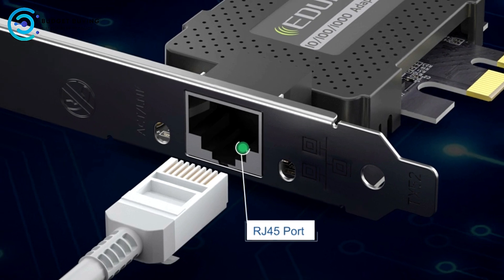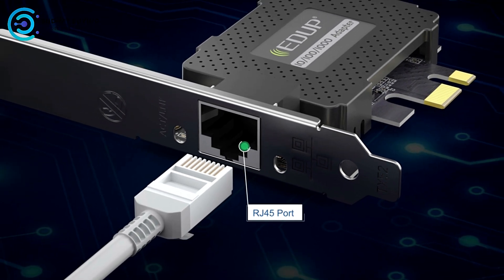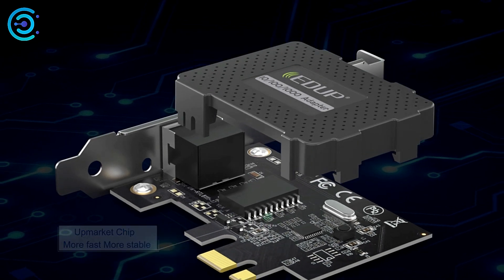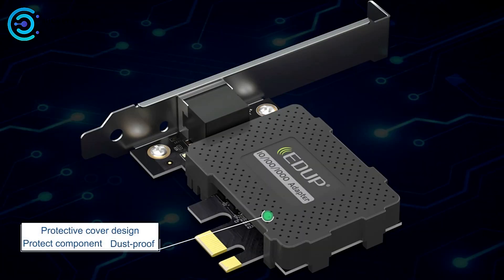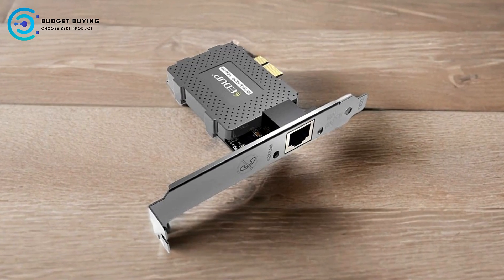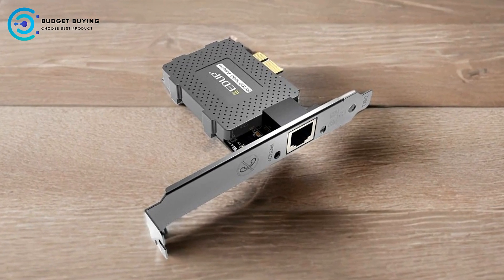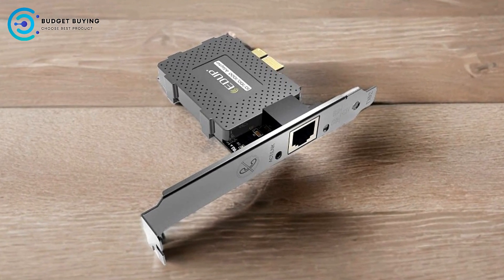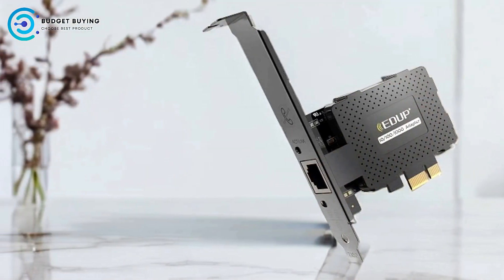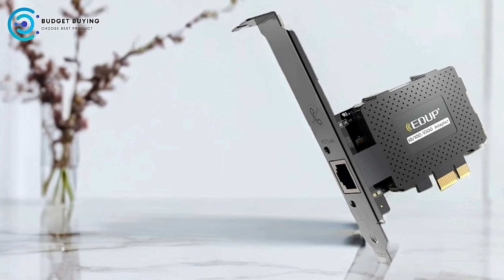Dual-channel networking delivers 1,000 Mbps speed in both directions simultaneously — 2,000 Mbps total — providing enough bandwidth for high-demand tasks like large file transfers, video streaming, and online gaming. The adapter's plug-and-play design allows for straightforward installation on Windows systems, with drivers readily available. The product also comes with a two-year warranty and round-the-clock technical support.